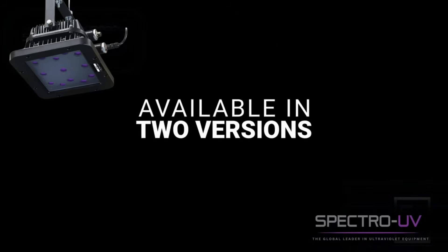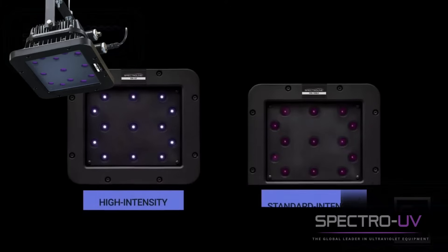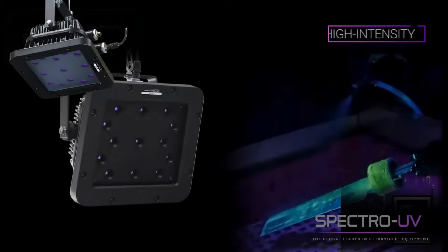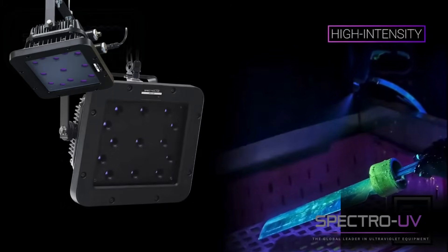Available in two versions: high intensity and Rolls-Royce compliant standard intensity. The high intensity model for penetrant stations provides a large area of coverage and the best fluorescent indications possible.